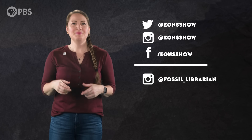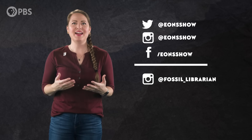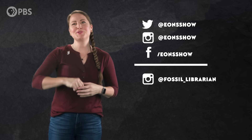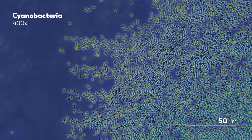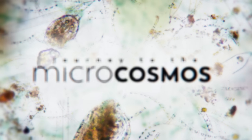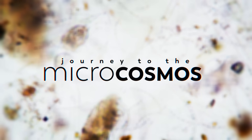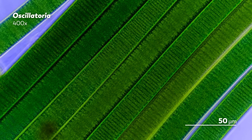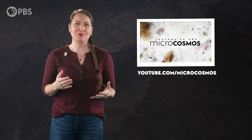Do you want more Eons content? Be sure to follow Eons on social media — you can find us on Instagram, Twitter, and Facebook. If you want to learn more about cyanobacteria, Journey to the Microcosmos has a wonderful video that nicely complements this one. Each episode uses incredible footage to take you on a dive into the tiny, unseen world that surrounds us. Check them out at youtube.com/microcosmos.